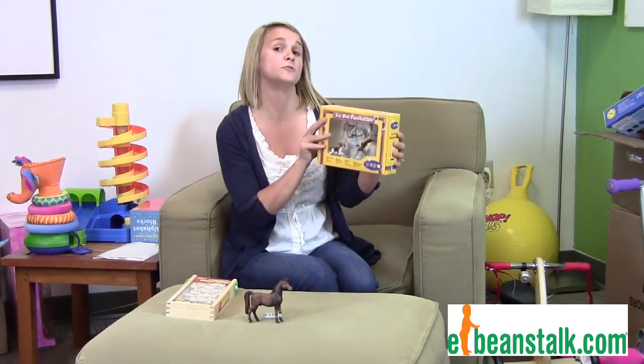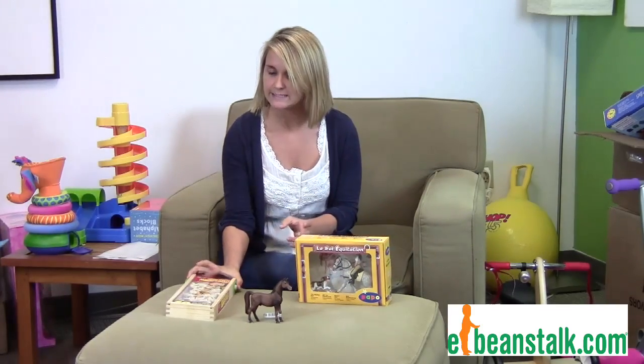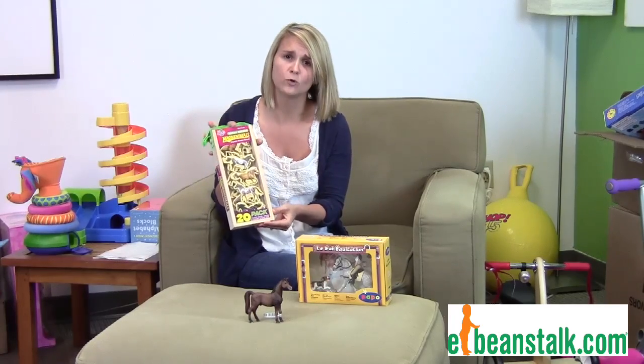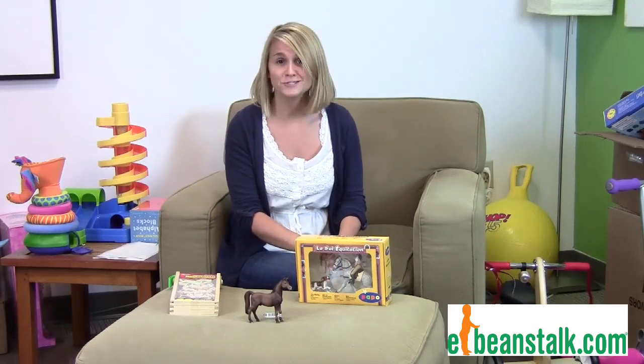Right here, I have the riding set, and this comes with a horse, a rider, and a dog, which is really great. And I have these horse magnets as well, which you can put on the fridge, or if your child has a tabletop that's magnetic, put it on there. It's really great — I love all the horse sets and I know you will too.